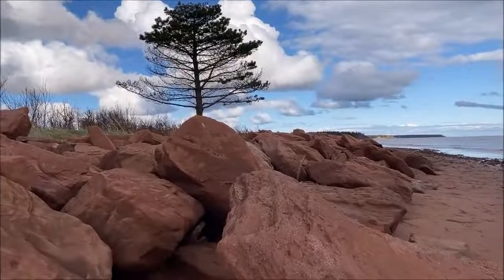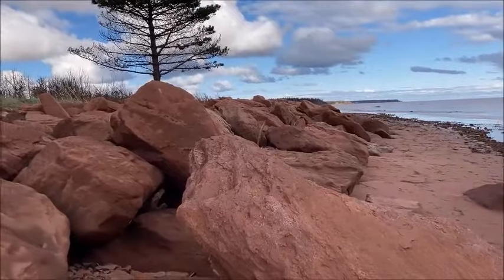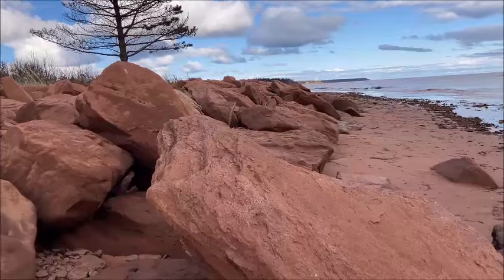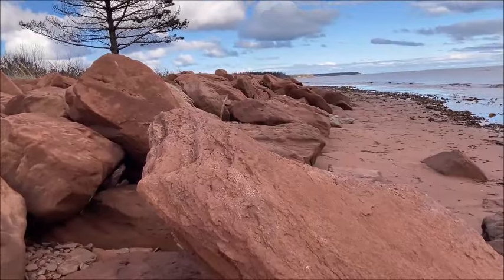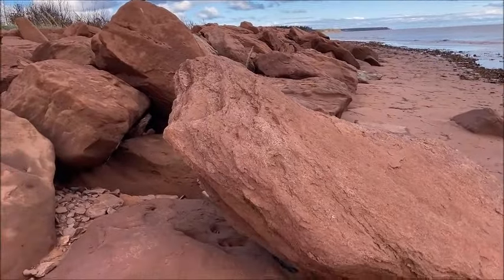There is some funky smell here right now — I'm not sure if it's some dead sea life or sulfur or something, but you get that when you're at the beach sometimes; you get some pretty crazy smells.